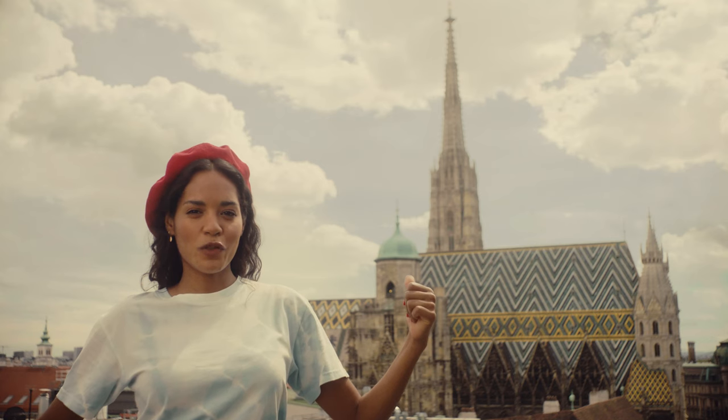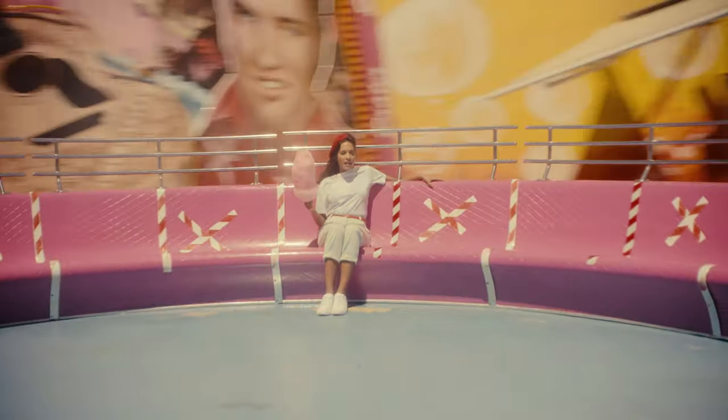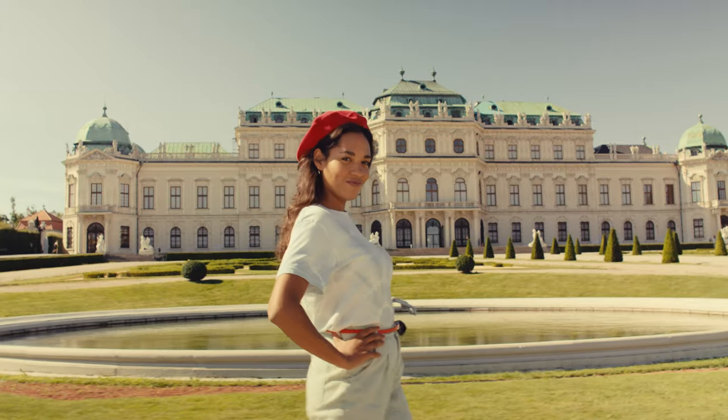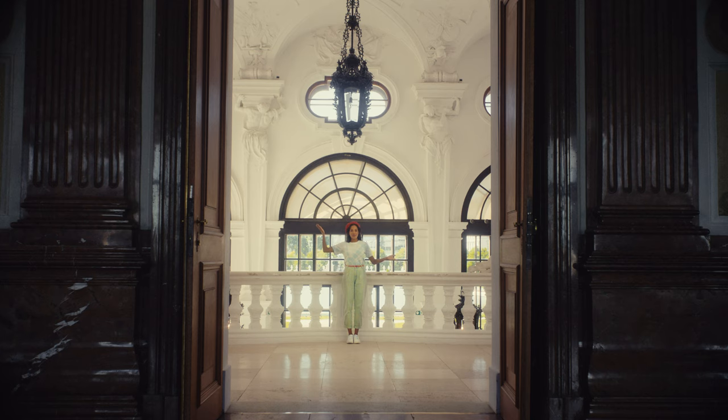Let's start with some obvious picks. This is St. Stephen's Cathedral, one of the most recognizable landmarks. This is the Prater, also known as the Wustlprater. And this is the Belvedere — beautiful on the outside and on the inside.